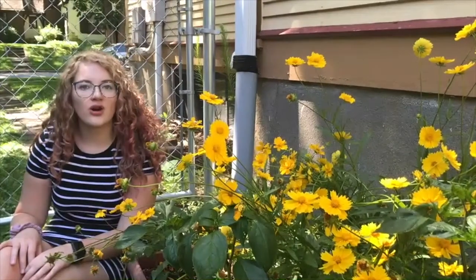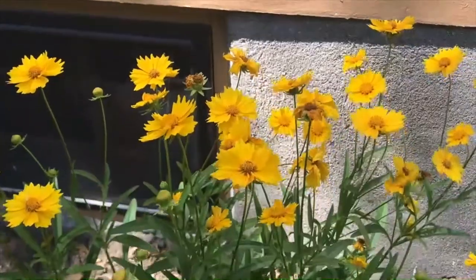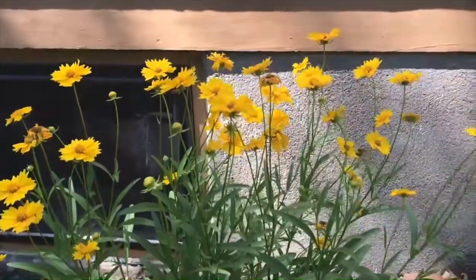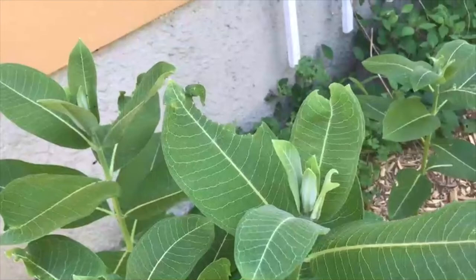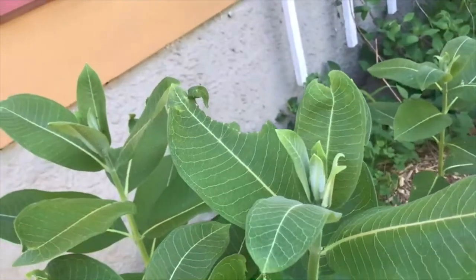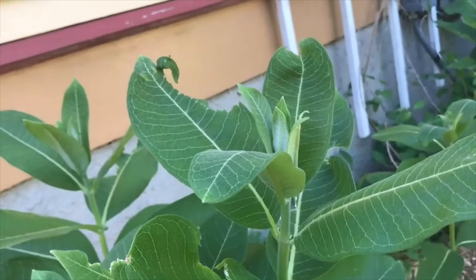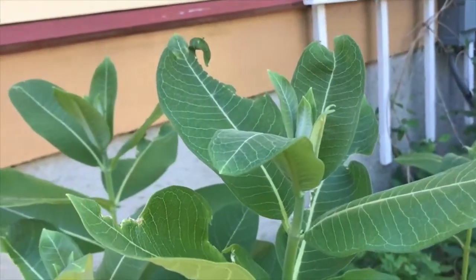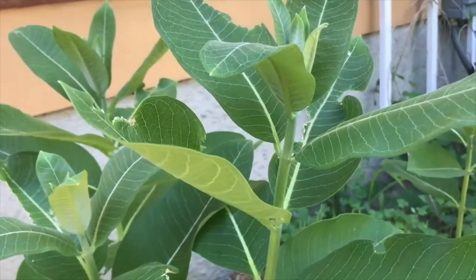My second favorite is Coreopsis. Coreopsis is a native flower to Iowa, and it's really great for our pollinators, like bees and butterflies. My third favorite plant is Milkweed. Milkweed is a really interesting plant. Monarch butterflies lay their eggs on the Milkweed, which hatch into caterpillars, and they eat the Milkweed. Then the caterpillars make their chrysalises and they transform into butterflies, all on the Milkweed.